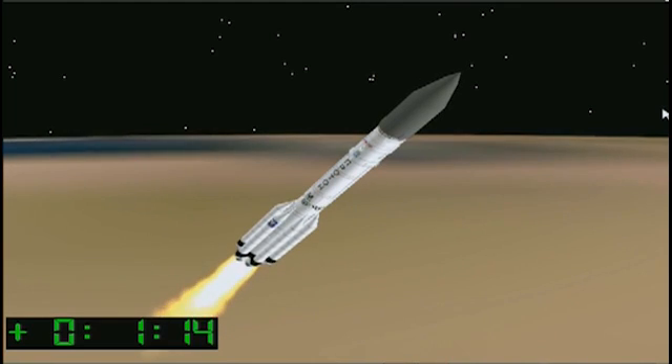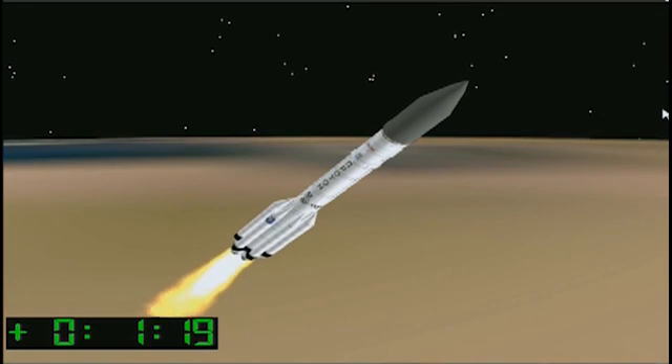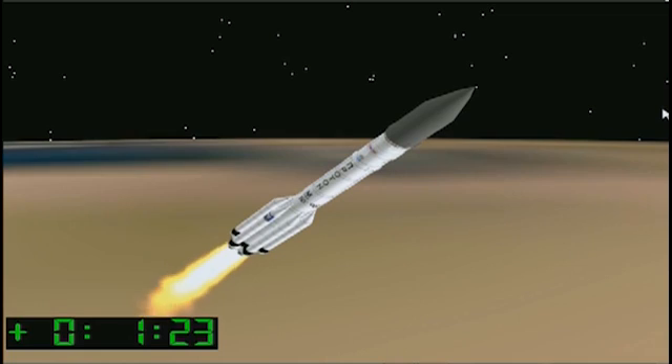From the information I'm receiving, everything seems to be proceeding nominally as the vehicle ascends over the Cosmodrome in a northeasterly direction with a flight launch azimuth of approximately 61.3 degrees.